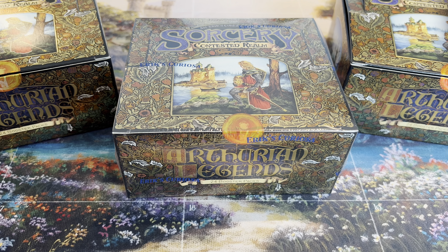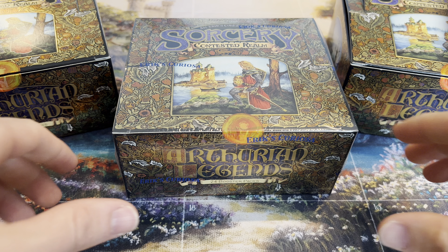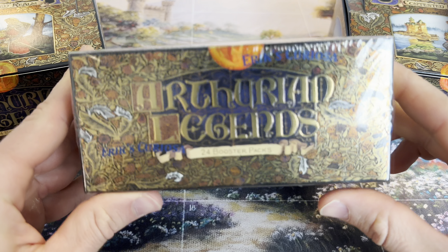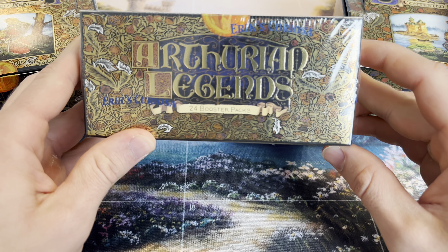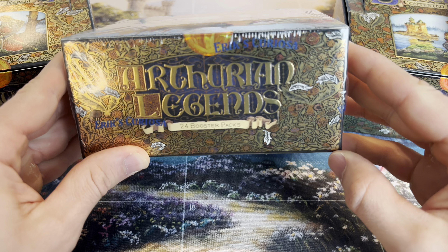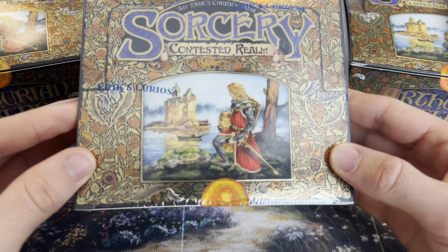Hey guys, it's Alex from the Fabled Academy. Thank you so much for joining today's Sorcery opening - Arthurian Legends, a full box of Arthurian Legends, the most beautiful booster box that I ever held in my hands.